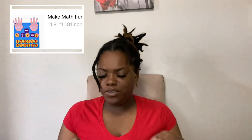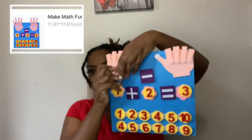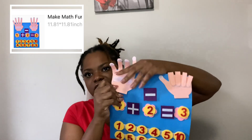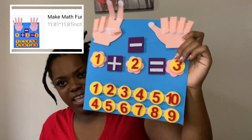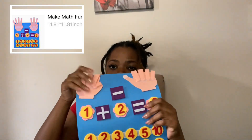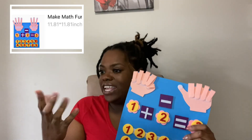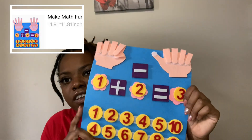I got this for my son — it's going to help him count. You can move the fingers like this, and it also helps with adding and understanding all of that. But I got it so that he could see the hands and then relate to his own hands. It's really neat and it'll definitely help.